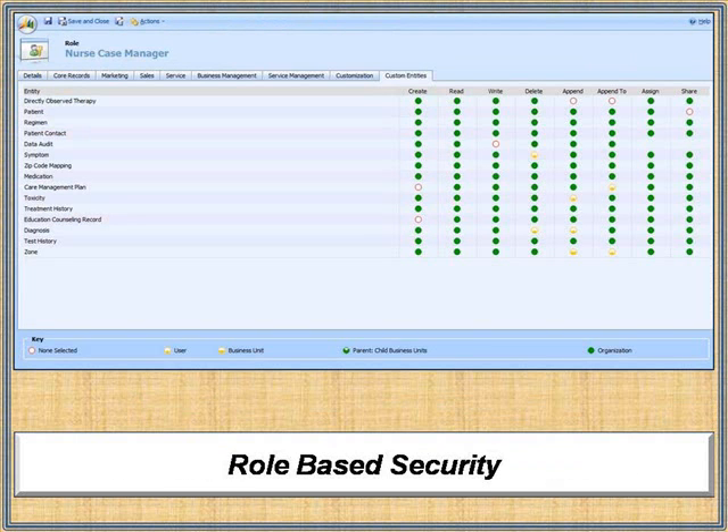A role-based security model controls access to patient data and can be configured to restrict or allow a number of granular functions to facilitate compliance with HIPAA guidelines.